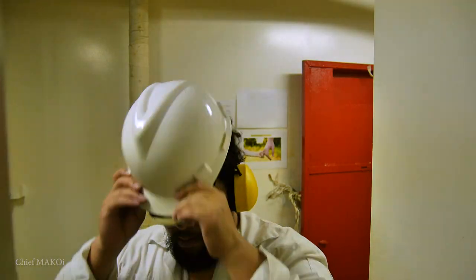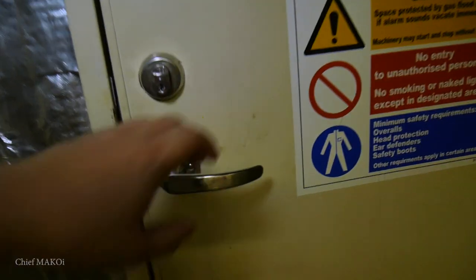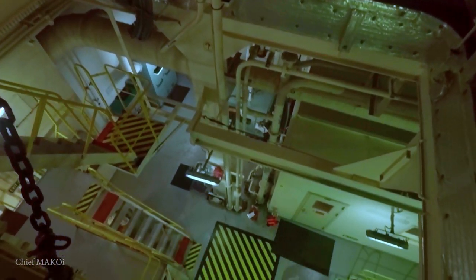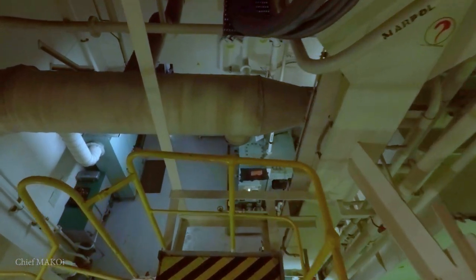Before entering the engine room, we must make sure to wear personal protective equipment like ear protection, helmet, and safety shoes. This ship is a bulk carrier with a gross registered tonnage of 43,000. The systems installed in this engine room are typical and could be found in almost all ships driven by a diesel main engine.